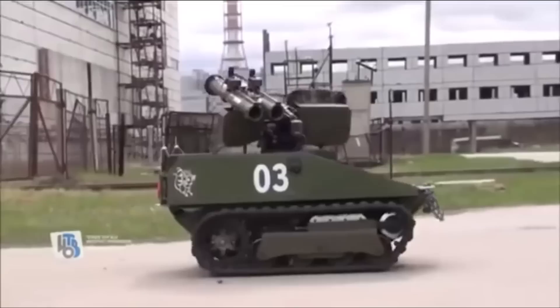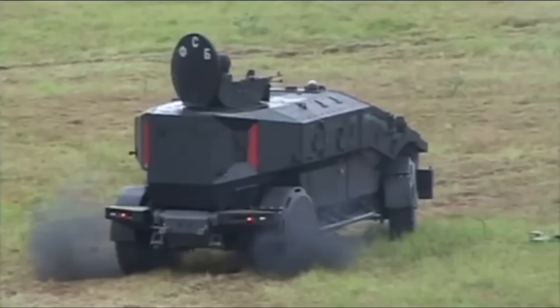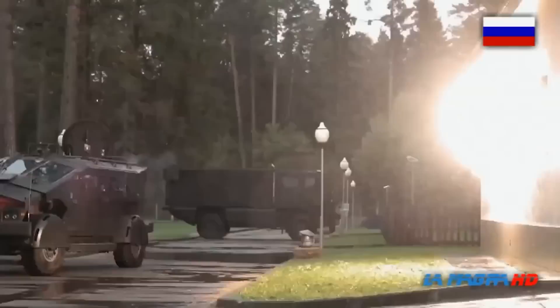Speaking of firepower, the Punisher has an arsenal of four ATGM anti-tank missiles, eight AGS automatic grenade launchers, and a formidable Gatling gun. Its engine is designed to deliver powerful acceleration and get the vehicle out of danger in the blink of an eye. Given its intimidating stature and hefty collection of weapons, it's no surprise that the Punisher is a key military vehicle for modern Russia.